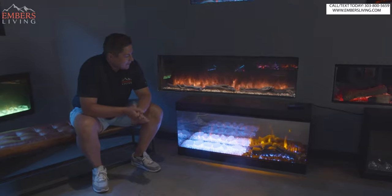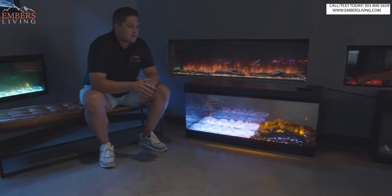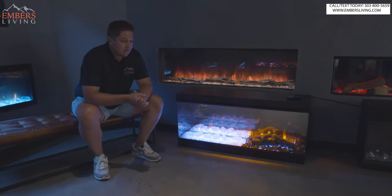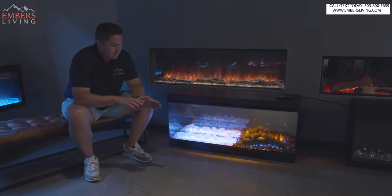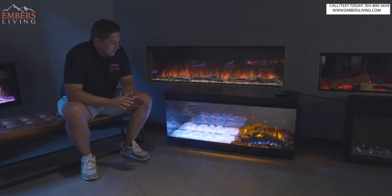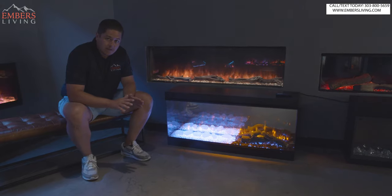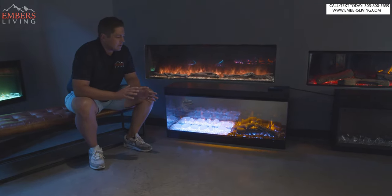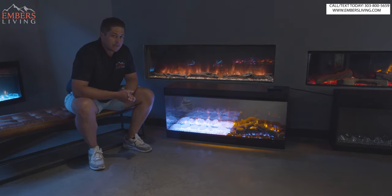So this is the British Fire fireplace. It's kind of confusing — this is offered by Valor in the United States. Valor is the US distributor for British Fires. They are a European company. We're gonna talk about that throughout the video. First, let's just dissect the fireplace, talk about the features. I'll tell you what I like and don't like. And then I'm gonna talk about what's going on in the electric fireplace industry, sort of one of my issues with the new electric fireplaces coming out.